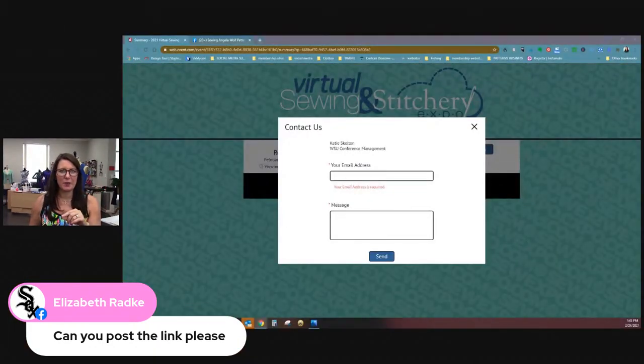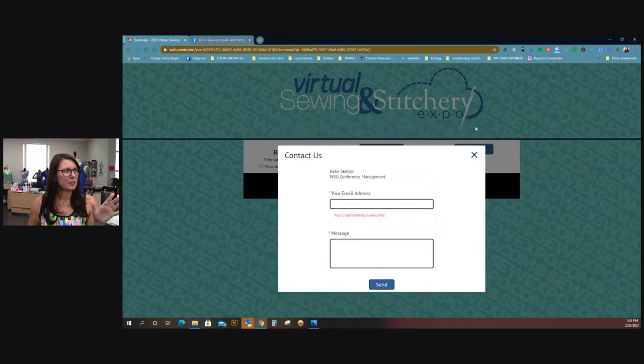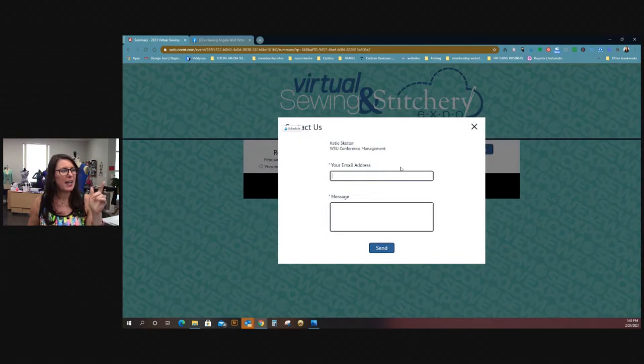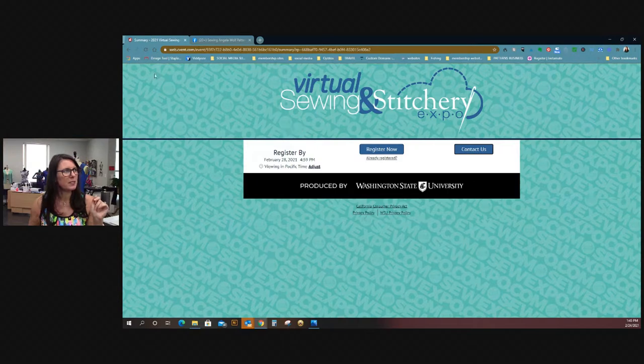I will definitely post the link. I could put you guys on hold and email them during the live show — I don't know if I'll hear back that quick, but I did walk my mom through this this morning and she was able to sign up just fine. Actually, the page says 'event closed.' So what I would do — if you haven't signed up and you want to sign up — when you click 'register now' and it says the event is closed, click 'contact us' and email them or call. There's a phone number on here and my mom actually talked to them.